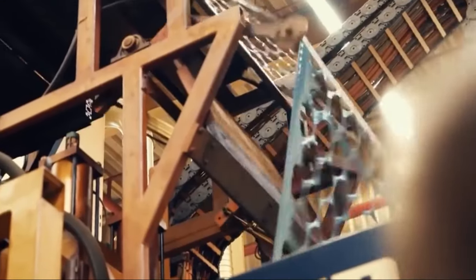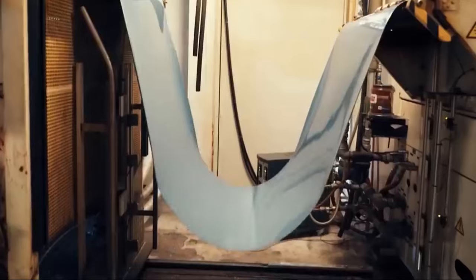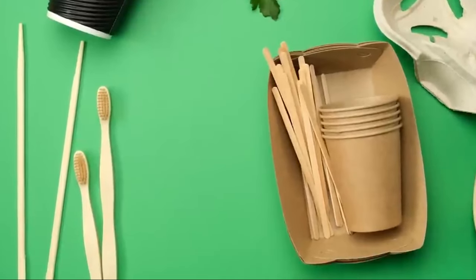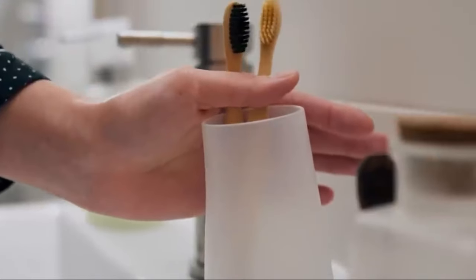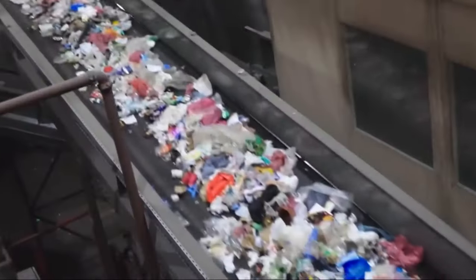Materials that have been processed are sent to manufacturers, who use them to make new goods. When recycled materials are used in production, fewer new resources are needed, which saves energy and lowers greenhouse gas emissions. Retail stores sell newly made goods to customers. By buying and using these products, consumers demonstrate that products made from recycled materials are just as good and useful as those made from new materials. People who recycle support the closed-loop system and encourage environmentally friendly habits.